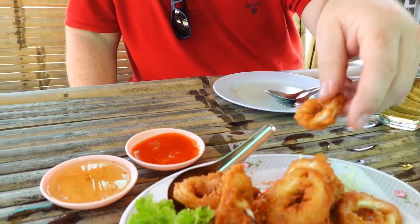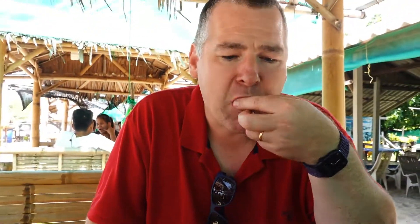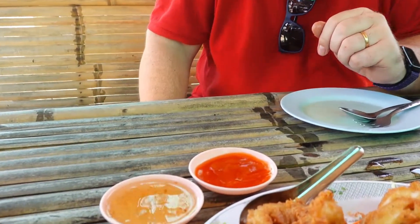As expected — it's spicy! But overall very tasty. Now the sweet plum sauce. Mmmm, also very nice, but I prefer the chili sauce. Overall, very much recommended.